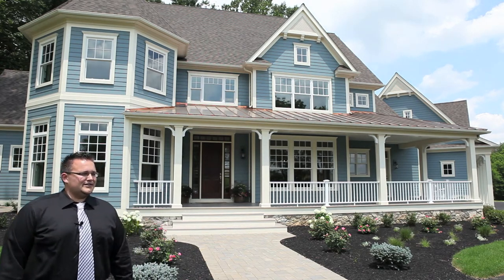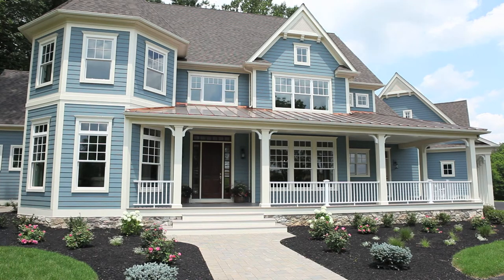Here we used a very strong coastal blue as a siding color. The homeowners liked the idea of a mixture of Victorian style and country style house, almost with a coastal feel. We got the inspiration for the gable details from a home in the Hamptons up in New York.